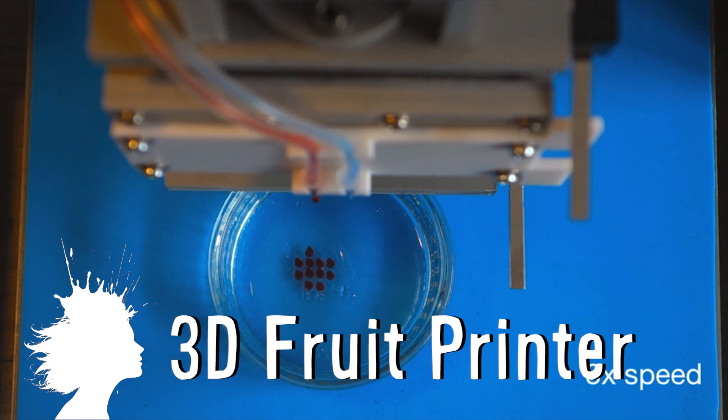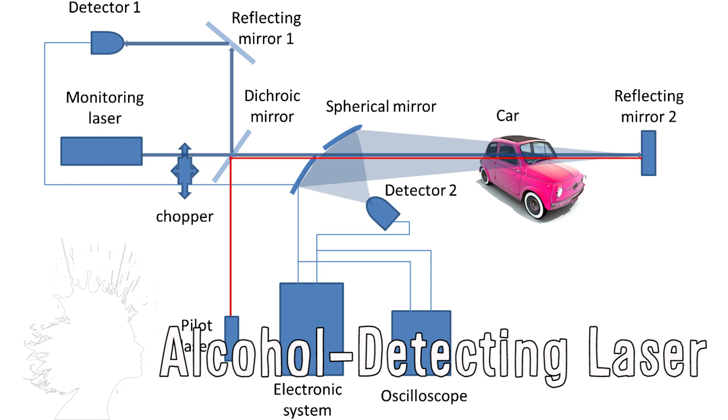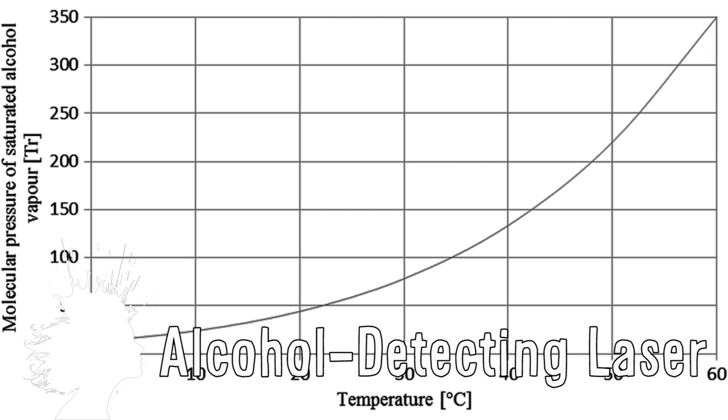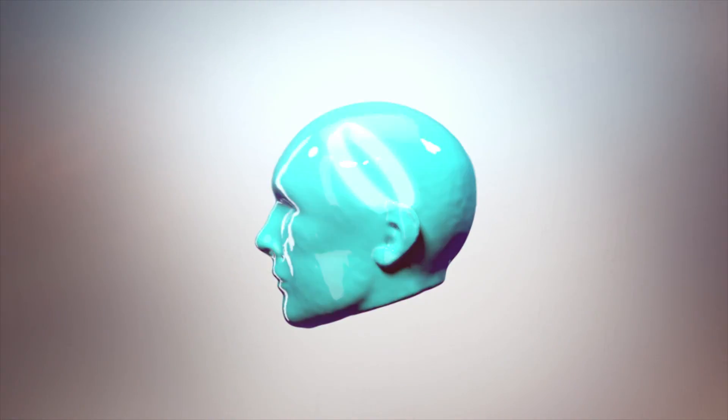This 3D printer has the ability to print fruit, and a laser device can detect the presence of alcohol vapors in passing cars then send a photo to police officers waiting down the road. Vsauce! Kevin here. This is Mind Blow.